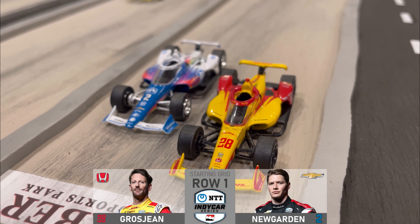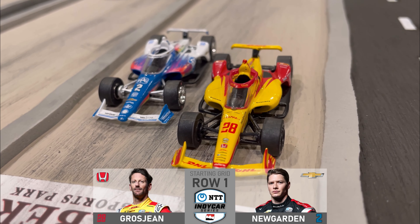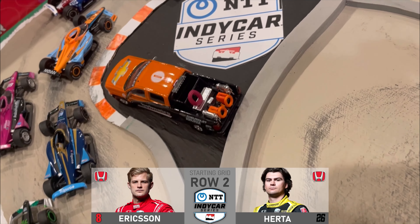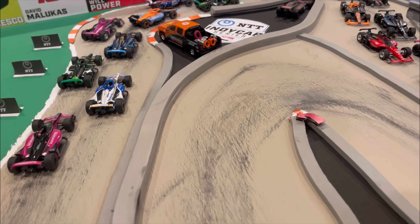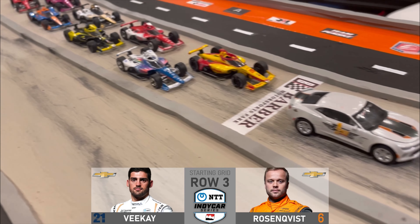Fastest in qualifying yesterday, therefore on the pole today is the No. 28 DHL Honda of Romain Grosjean, followed on the outside by the No. 2 PPG Chevrolet of Joseph Newgarden. Row 2 on the inside is the No. 8 Husky Chocolate Honda of Marcus Ericsson, followed by Andretti Autosport's Colton Hurta. Inside of Row 3 is young Dutch driver Renus VK, and on the outside is Aero McLaren's No. 6 Felix Rosenquist.